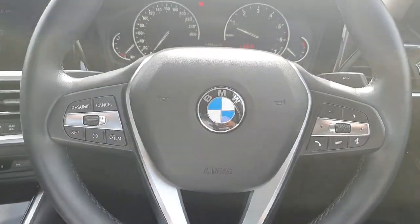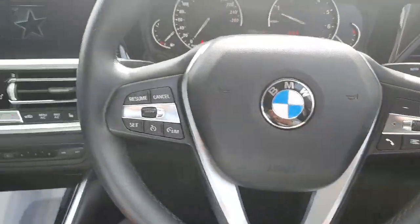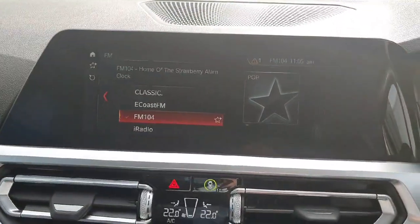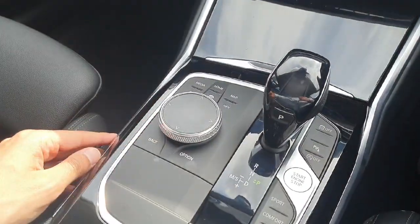Here on the front part, starting from the steering wheel, we have cruise control on the left-hand side and radio controls on the right-hand side. Coming here we have this amazing central multimedia system, accessible on this part of the dash for the convenience of the driver.